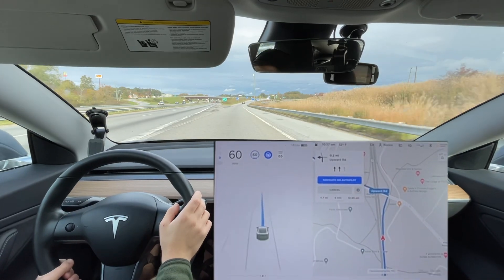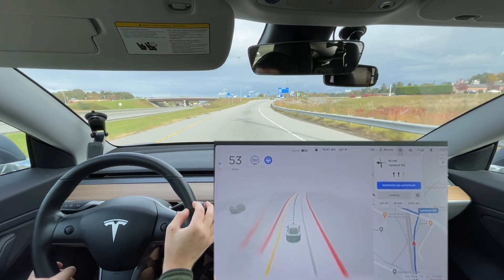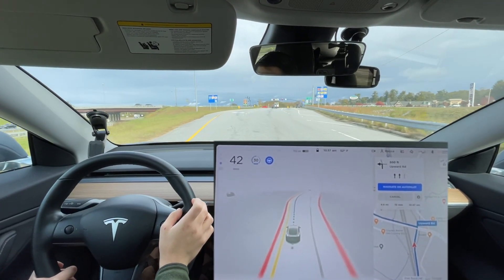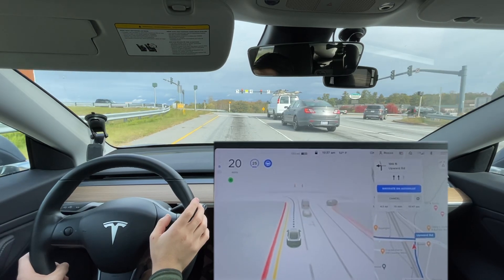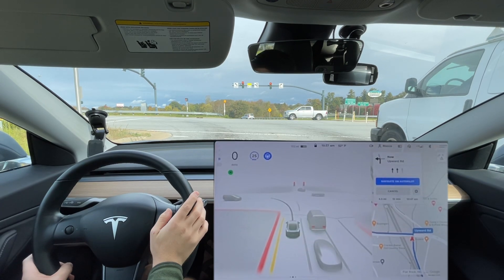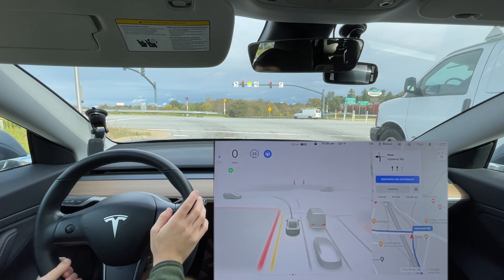Let's see how it slows down and what lane it gets in on this time — our first 10.3.1 drive. We got in the right lane here last time; let's see if we do the same. Now we get in the left lane. That was at night, so maybe it could see the lane lines better and decided to stay right, or maybe it's because there are two cars sitting here — last time there was a car in the left lane and nothing in the right lane, so it went right.